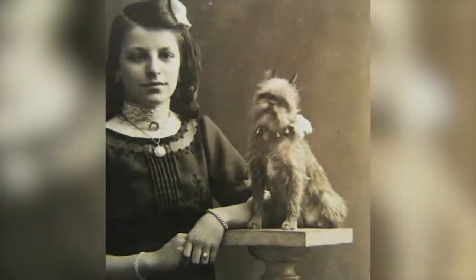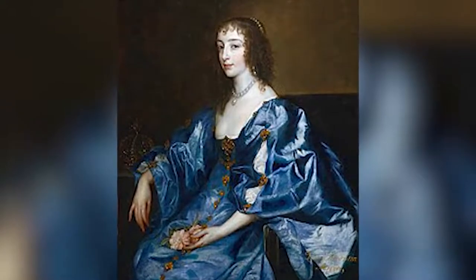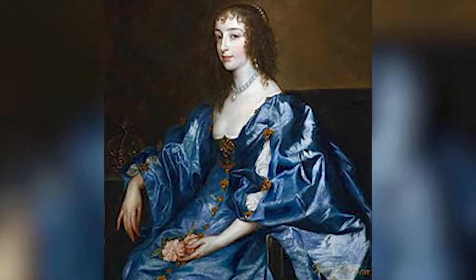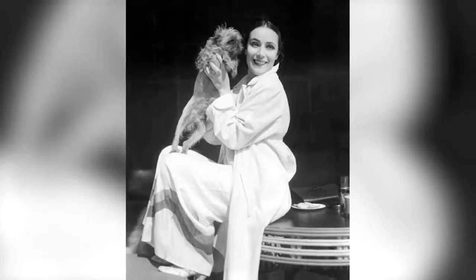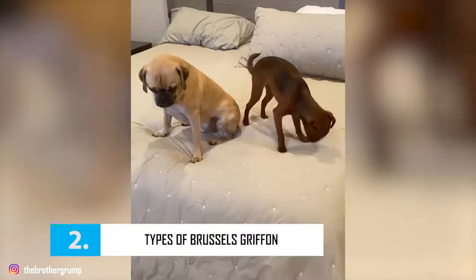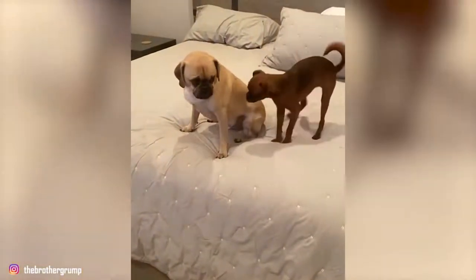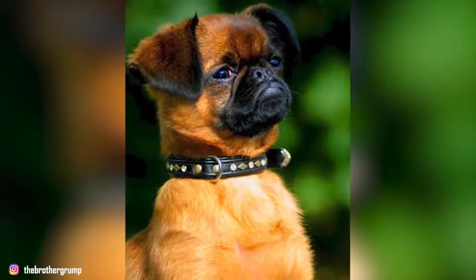The Belgian Griffon is a small dog with a square body shape. Like its cousins, the Brussels Griffon and the Petit Brabançon, it is robust. Its look is elegant and it is mainly recognized by its characteristic expression and its rounded head, with a domed forehead quite large compared to the size of its body, covered with a slightly disheveled coat and with prominent eyes. The Belgian Griffon's ears are small, carried high on its head and curved forward.